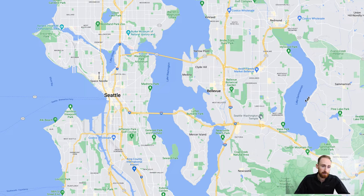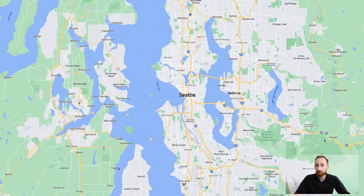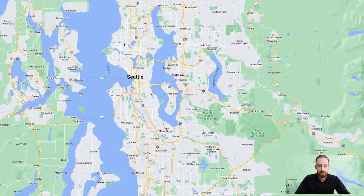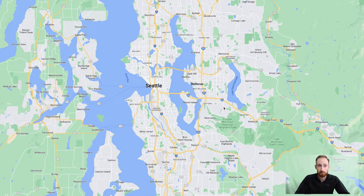Issaquah and Sammamish are very desirable, very expensive, with good schools. You're also really close to outdoor recreation — skiing, snowboarding, hiking, mountain biking, whitewater kayaking — you can jump on I-90 which takes you out to the pass. So this east side area offers expensive homes, very nice neighborhoods, great schools, high-paying jobs, and convenient access to outdoor recreation. It's the most expensive place to live in the Seattle metropolitan area.